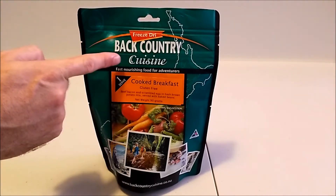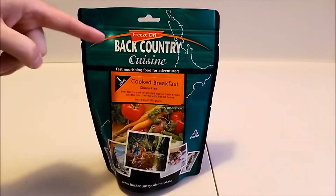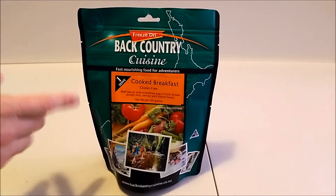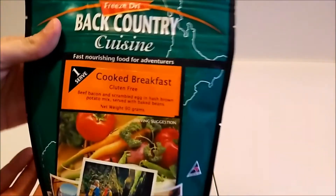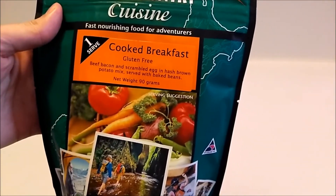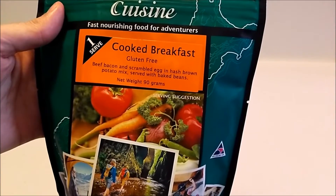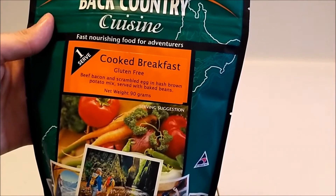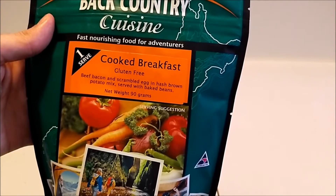The first one I decided to go with is the Backcountry Cuisine cooked breakfast. The Backcountry Cuisine company was actually founded in New Zealand in 1998, and it was done to take over from the Allianz company, which was one of the main providers of freeze-dried food for civilian as well as military personnel. Looking at the description of the meal, it's actually gluten-free — good news for anyone with that issue. Beef bacon and scrambled eggs in hash brown potato mix served with baked beans. I'm looking forward to trying that!